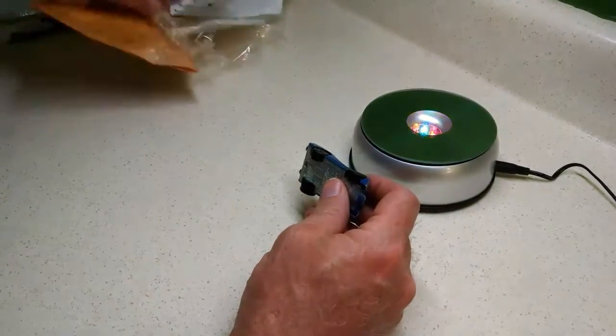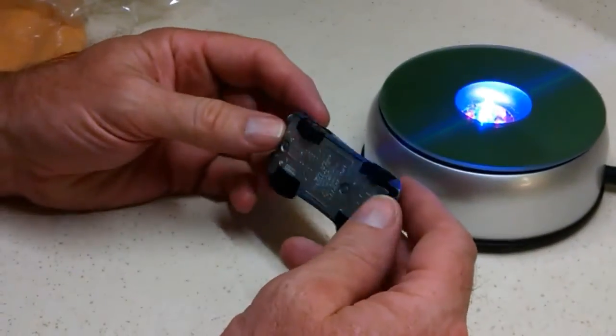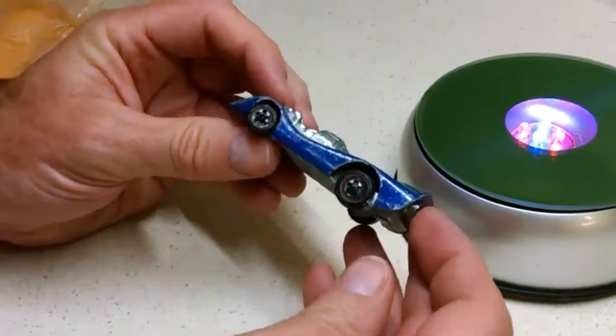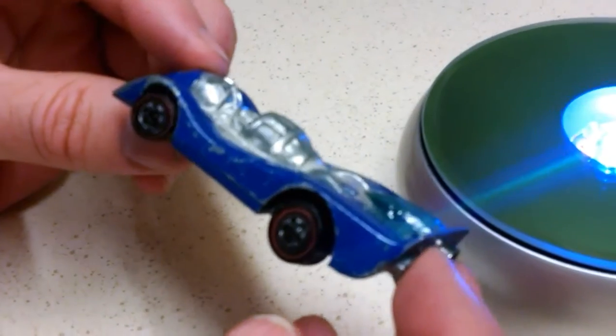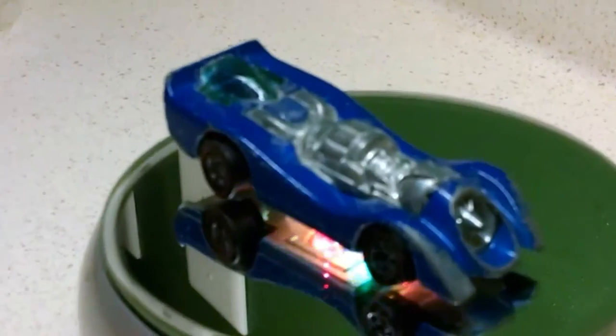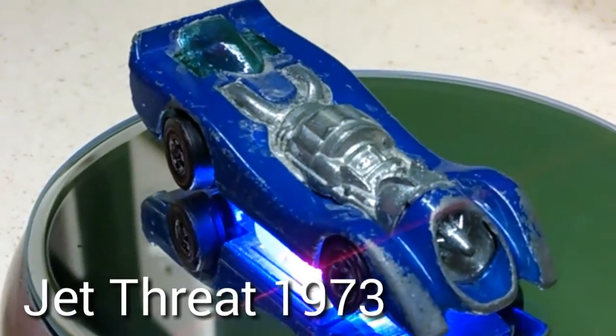I finally got it out of this package — it was taped, double bag, triple bag, double taped. This is a dark blue Shell promo. It came out in seven different colors, and this being probably the most common of the colors, so that's why it was $6.51.